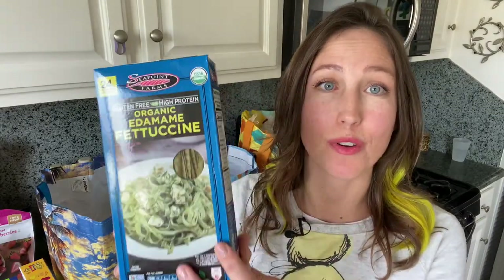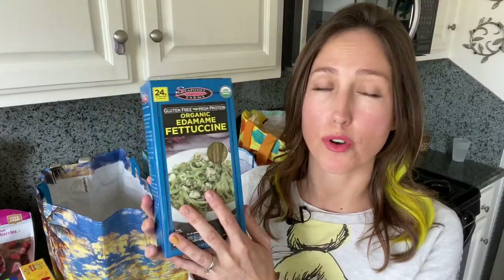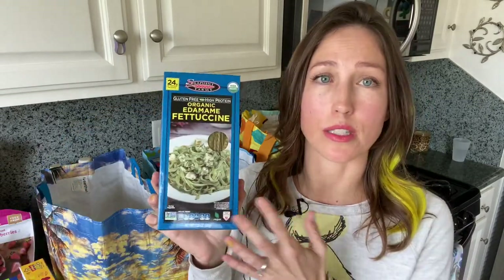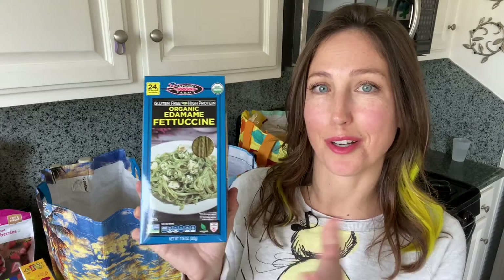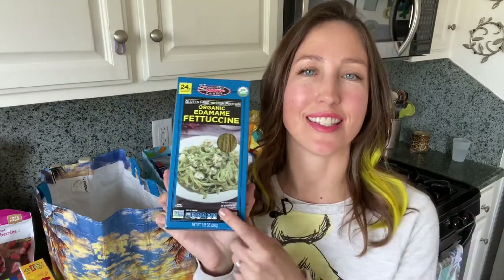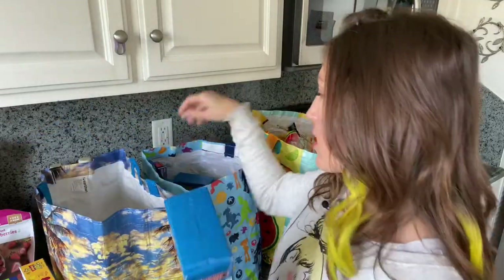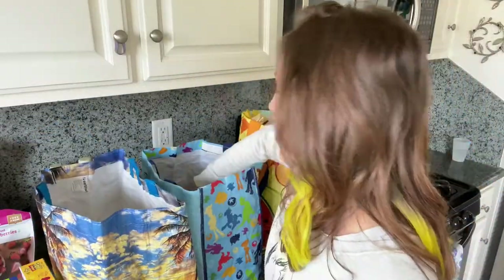Back to the healthy stuff — this is amazing, I hope you can find it in your store. It's organic edamame fettuccine. It is so good — just follow the directions, it's super easy. We eat it with olive oil and some salt, delicious. Sometimes my husband and I will put truffle butter on it. My son finally tried it and liked it by the third time. It's gluten-free, high in protein, and an easy go-to side dish.